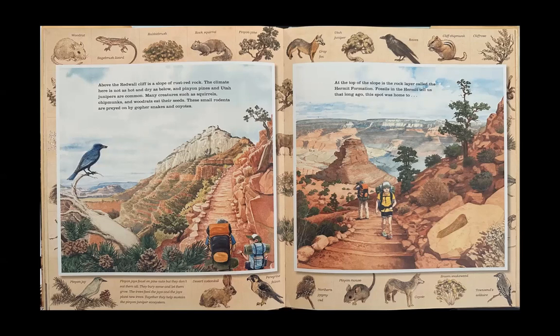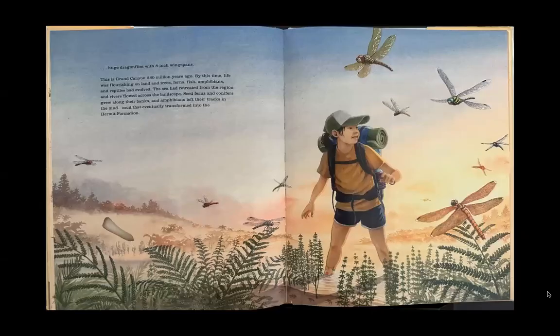At the top of the slope is the rock layer called the Hermit Formation. Fossils in the Hermit tell us that long ago this spot was home to huge dragonflies with 8-inch wingspans. This is Grand Canyon 280 million years ago. By this time, life was flourishing on land, and trees, ferns, fish, amphibians, and reptiles had evolved. The sea had retreated from the region and rivers flowed across the landscape. Seed ferns and conifers grew along their banks, and amphibians left their tracks in the mud — mud that eventually transformed into the Hermit Formation.